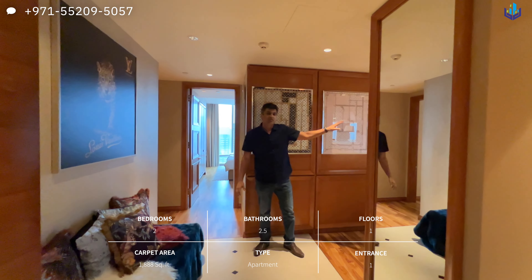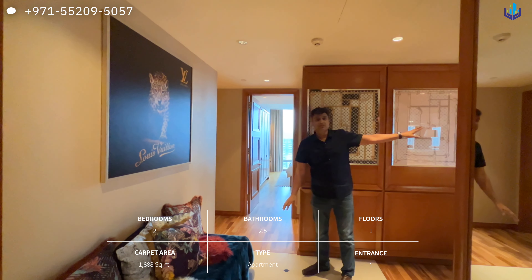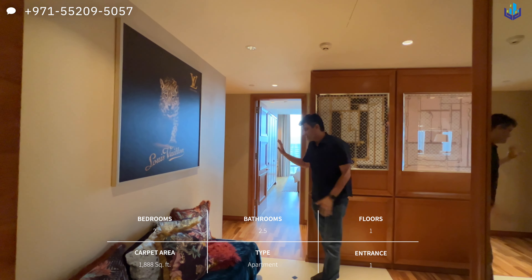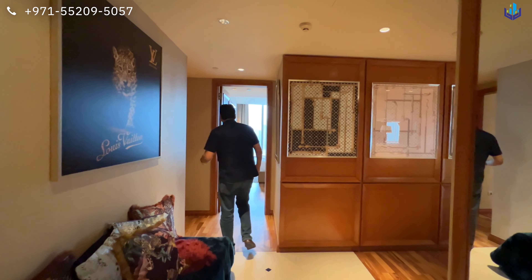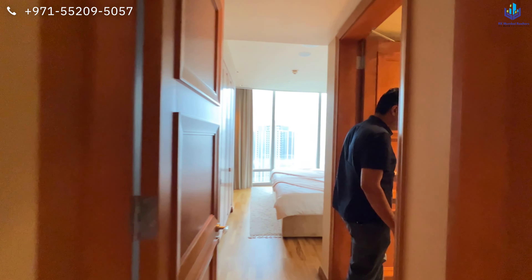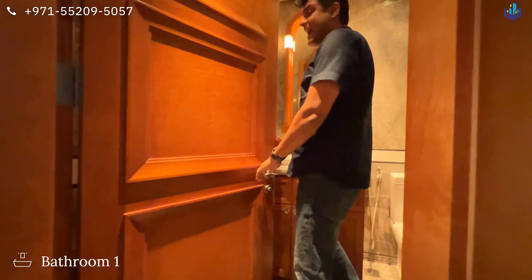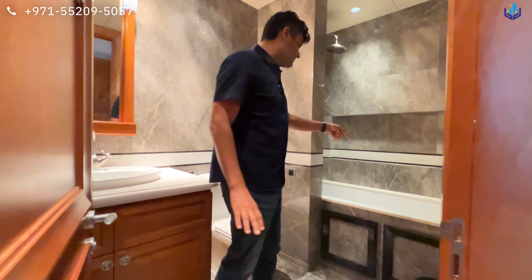This one has a much better layout. On the left-hand side is the living room and kitchen, and the two bedrooms are separated over here. So if you are entertaining friends and family, it does kind of separate you from the rest of the home. This is bedroom number one — both bedrooms have attached washrooms.